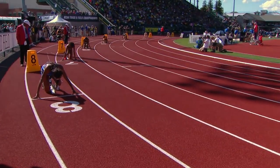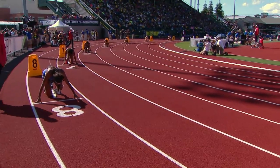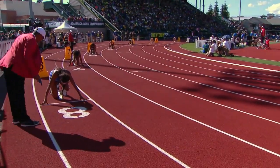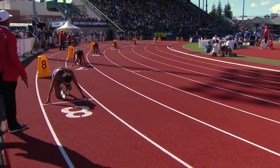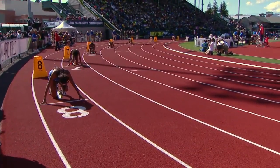I noticed that Little has eschewed the kinesio tape that she had on her knee and on her left leg on Thursday. And the breeze is still blowing pretty hard on that back stretch.